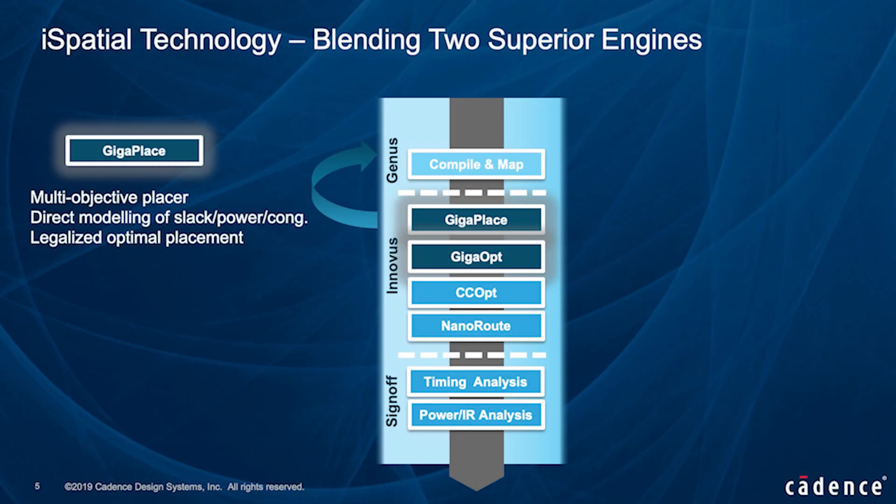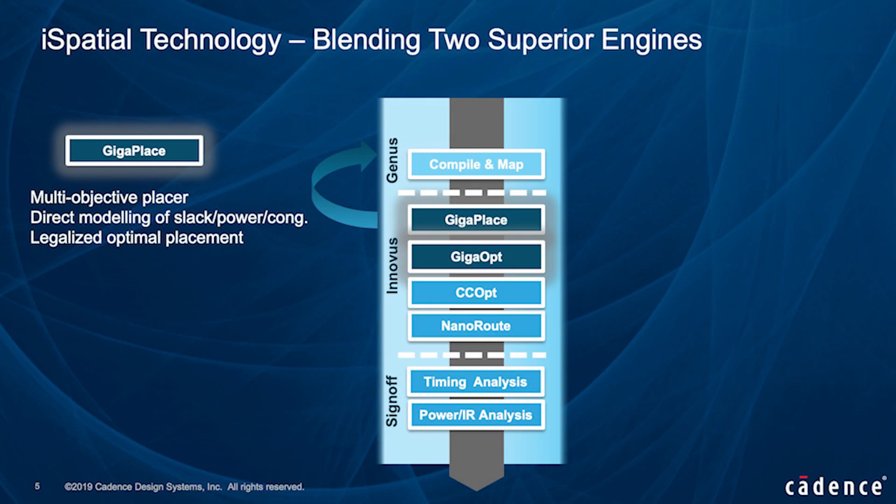First, GigaPlace, our multi-objective numerical placement engine, is now shared with Genus physical synthesis. GigaPlace directly models slack, power, congestion, and other key objectives in the placement cost function to come up with legalized optimal placement at the end of physical synthesis.